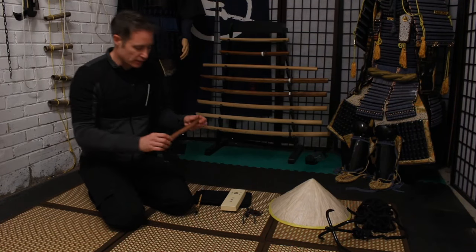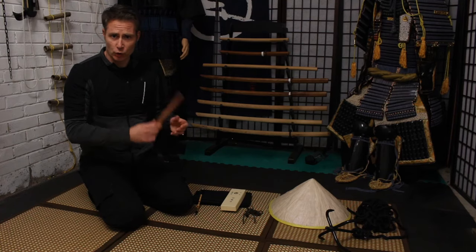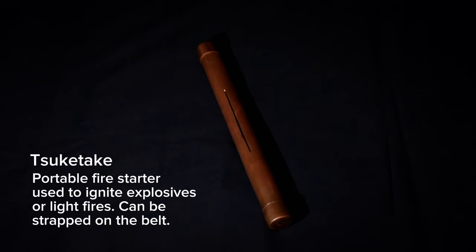Next we have some sort of fire tool — a method of either creating fire or keeping yourself warm: the uchiteke or donohi.